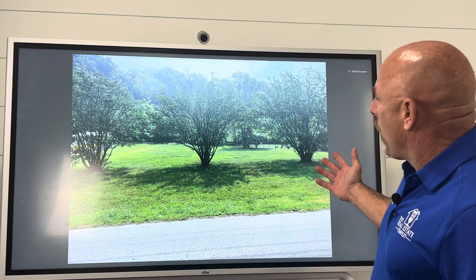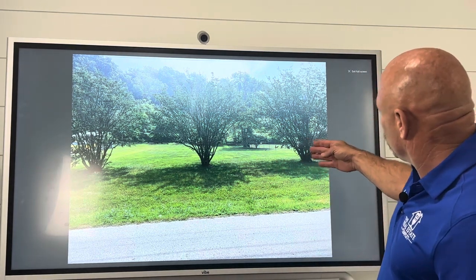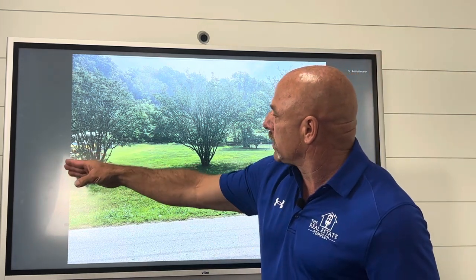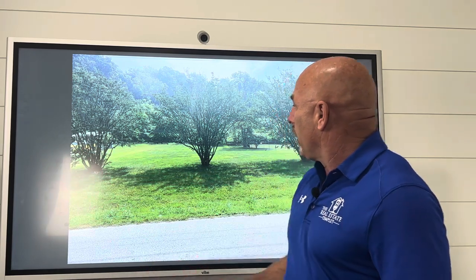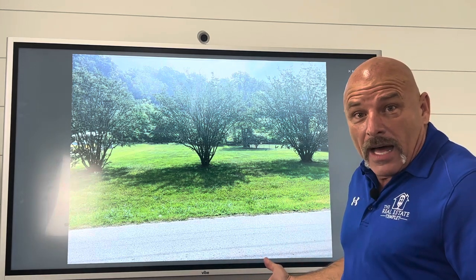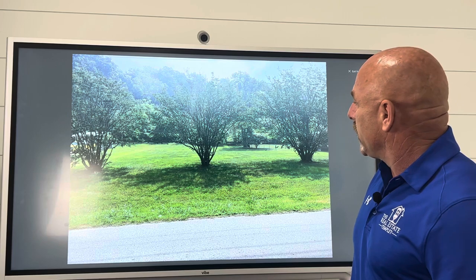So this right here is the piece of property we bought. You can tell it's just about a one-acre lot, and it goes from right here where this crape myrtle is over to the other side. This gentleman right here is actually cutting part of our land. So it goes all the way over there, and it's a fairly flat lot.